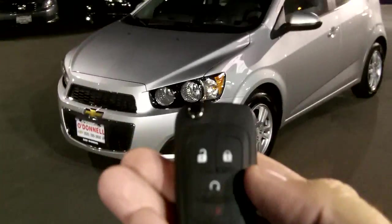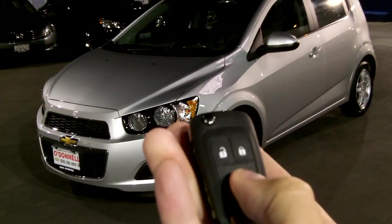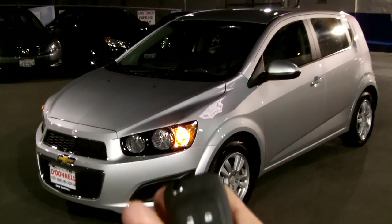We've got the remote start on this as well, so we'll lock it up and hold this button down right there — and we're all started up.